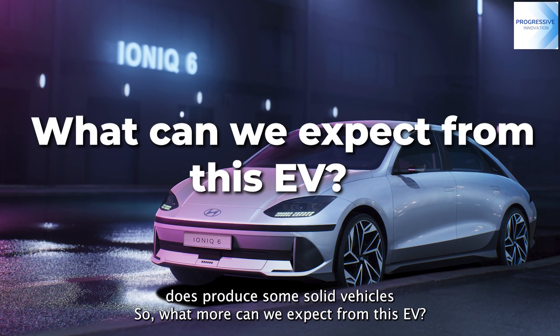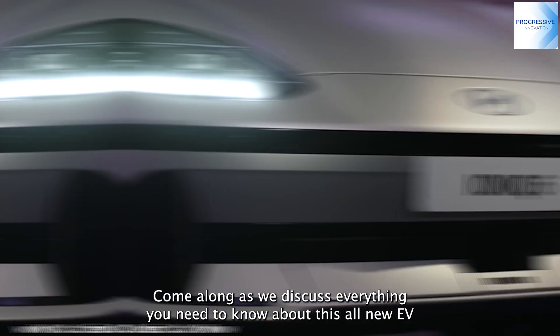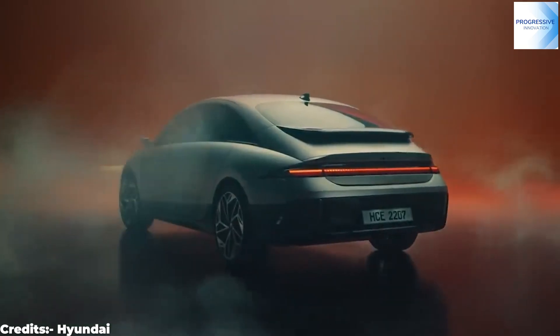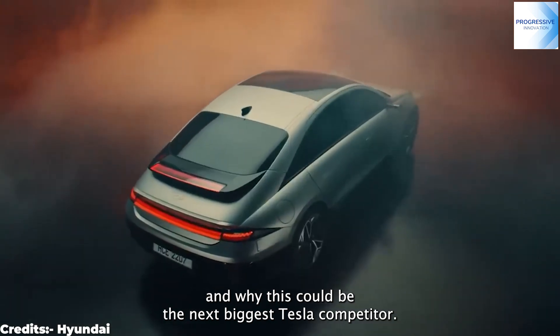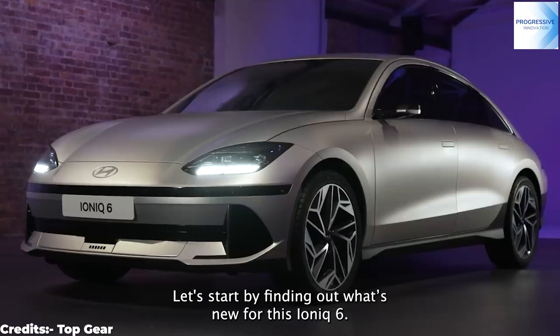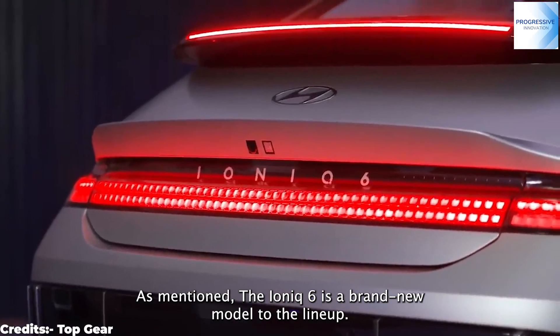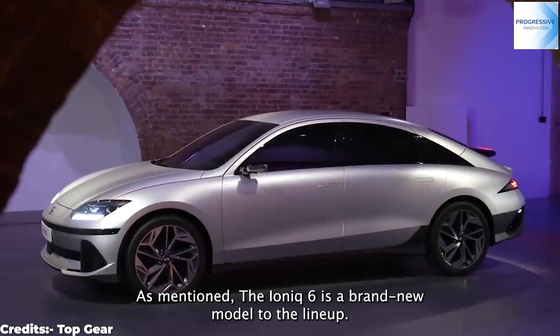So what can we expect from this EV? Come along as we discuss everything you need to know about this all-new EV and why this could be the next biggest Tesla competitor. Let's start by finding out what's new for the IONIQ 6. As mentioned, the IONIQ 6 is a brand new model to the lineup.